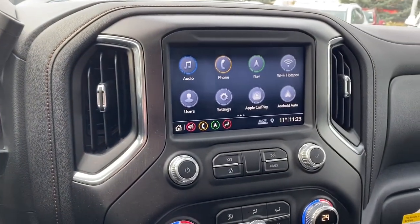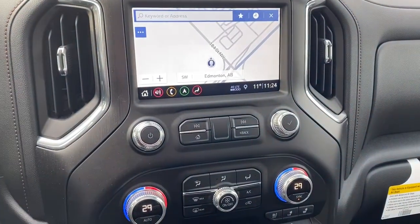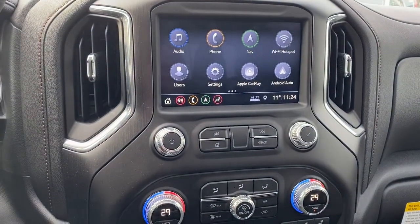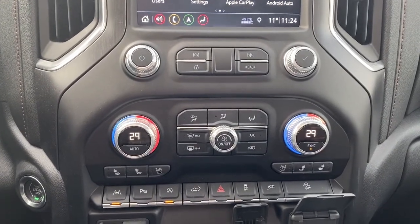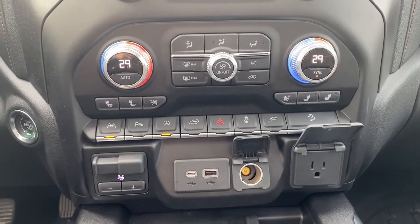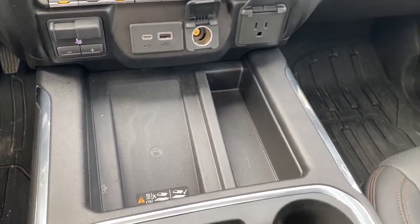The GMC infotainment center, which comes with navigation, as well as Apple CarPlay and Android Auto. Dual climate zone. Heated and cooled leather seats. USB plug-ins and power ports, and a wireless charging pad.